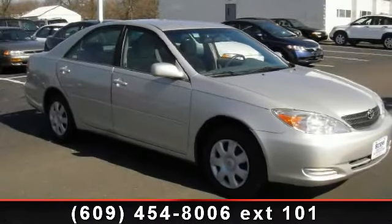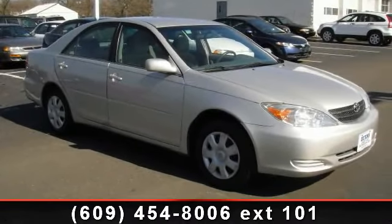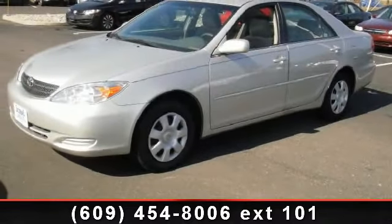Step into the 2002 Toyota Camry LE. If you are looking for an automobile with great features, look no further.